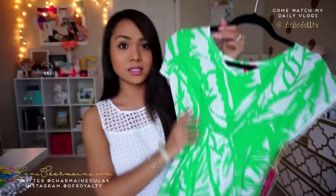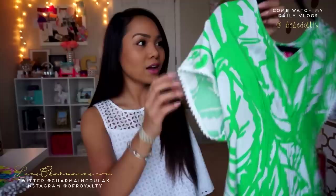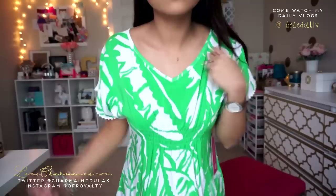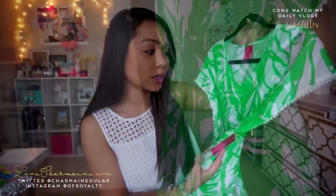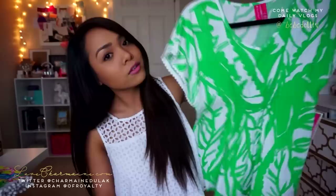Another top from the kids section is this really pretty green pattern — I forgot what the pattern's called, but it's so pretty. I love the shape of it. I didn't think it would work but it did, and I got this in size large, going a little smaller because it has a loose fit. It's really cute and very flowy, perfect for summer — would look great with white pants or shorts. This was $14, great material.